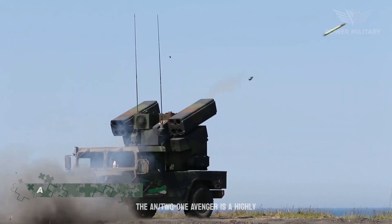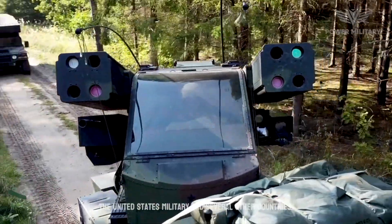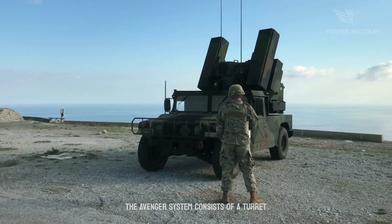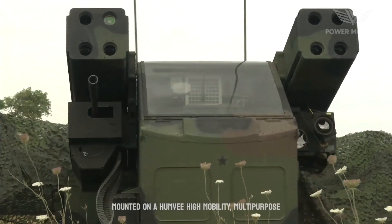The AN/TWQ-1 Avenger is a highly capable short-range air defense system used by the United States military and several other countries. The Avenger system consists of a turret mounted on a Humvee, high-mobility multi-purpose wheeled vehicle, or similar platform.